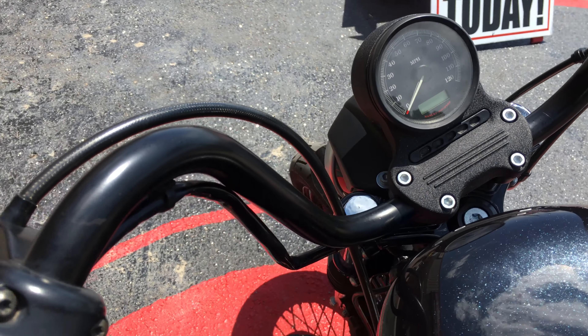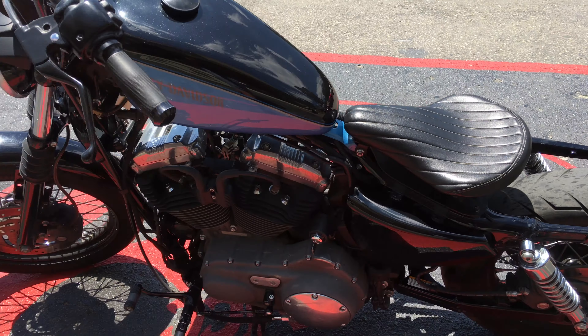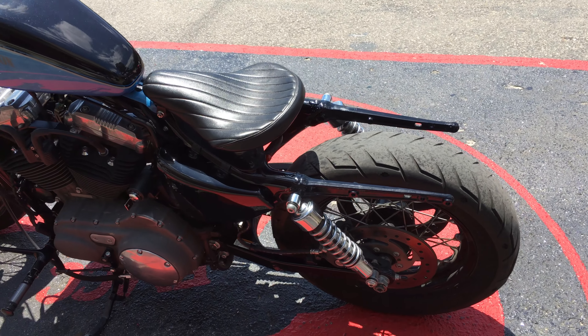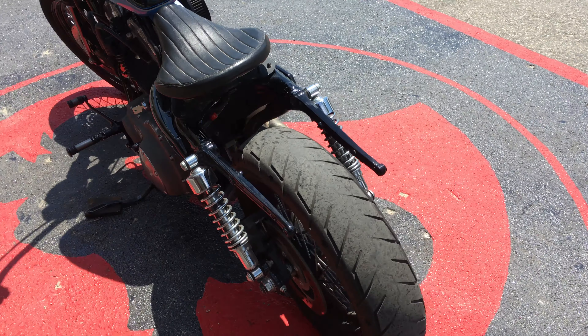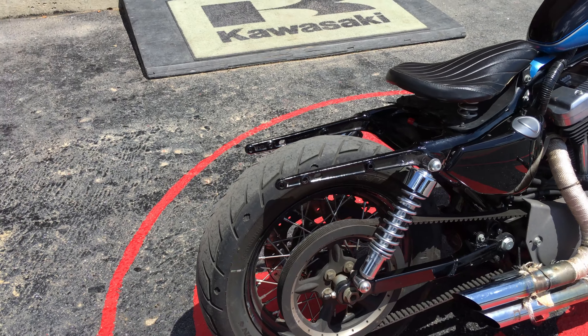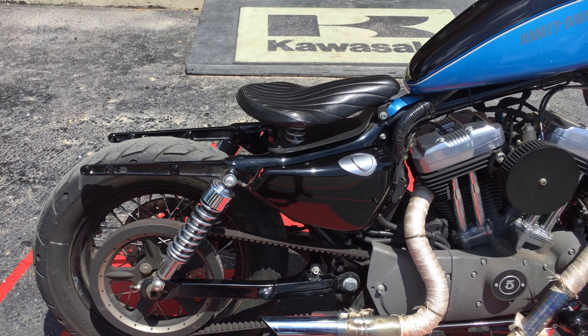Let me just start telling you a little bit about this bike. Obviously, they were trying to bob it out — it is an unfinished bobber project. So if you're into the bobber style, you wouldn't have to do a whole lot more to it to get it to that style.